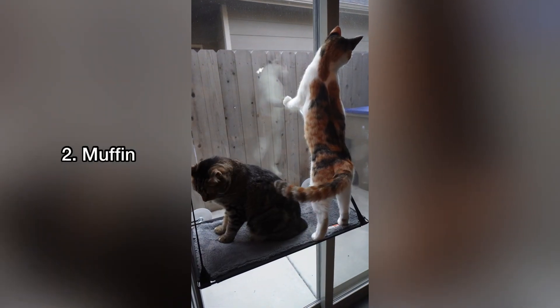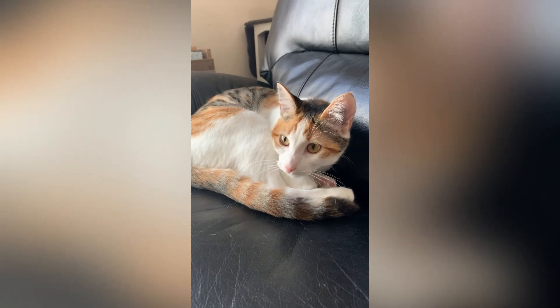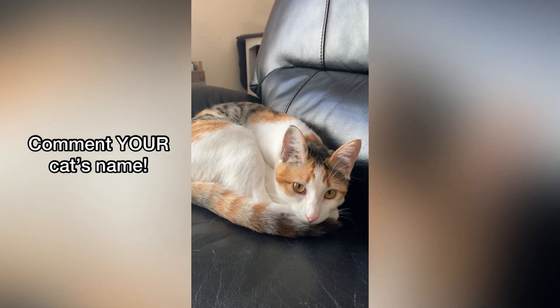Number two is Muffin. And the number one name for cats in this food category is Oreo. Comment down below what name you've chosen for your furry friend.